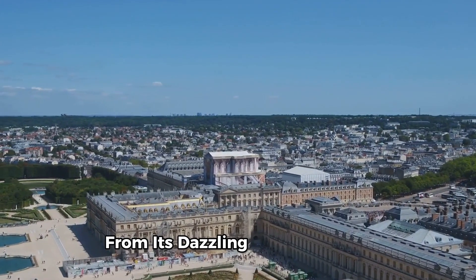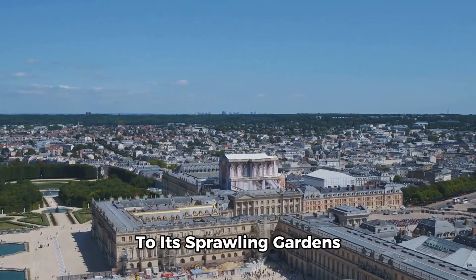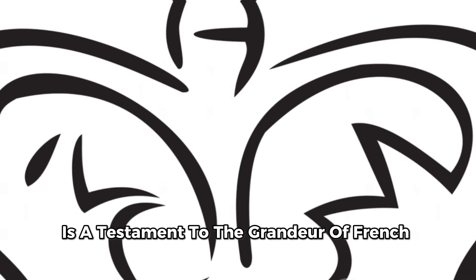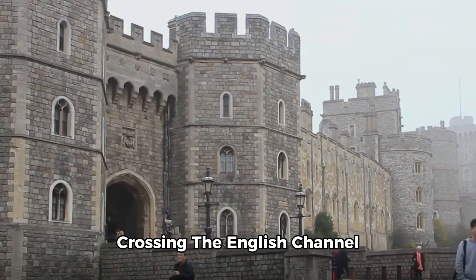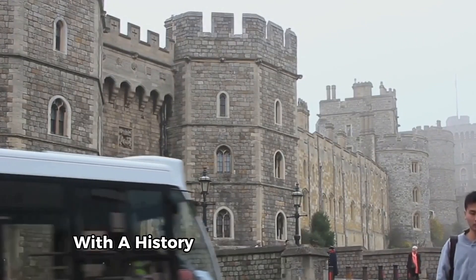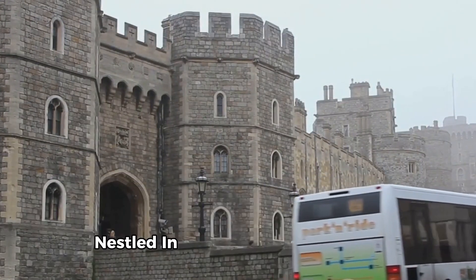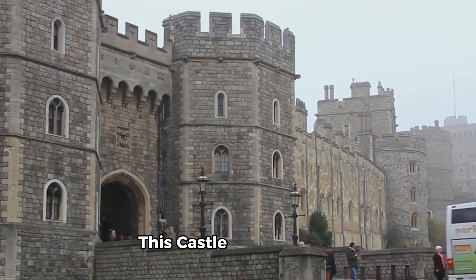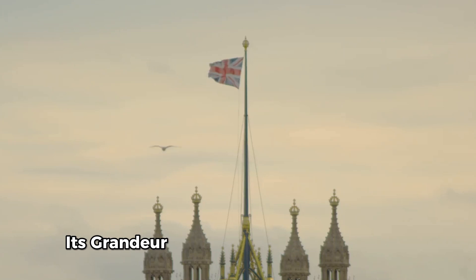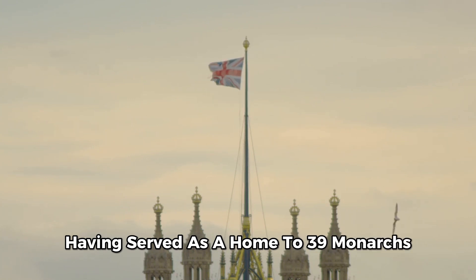From its dazzling Hall of Mirrors to its sprawling gardens, Château de Versailles is a testament to the grandeur of French royalty. Crossing the English Channel, we find ourselves at Windsor Castle, a royal residence with a history spanning over 900 years. Nestled in the county of Berkshire, this castle is the oldest and largest inhabited castle in the world. Its grandeur is a testament to the power and prestige of the British monarchy, having served as a home to 39 monarchs.